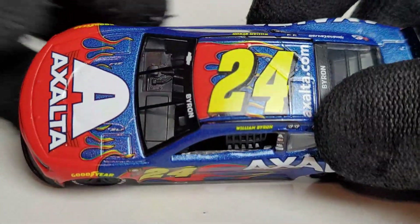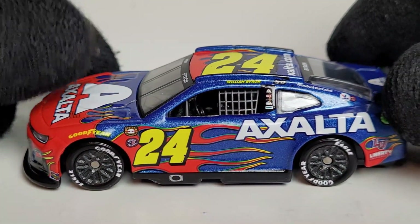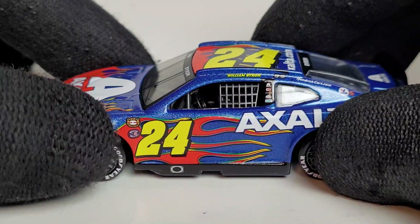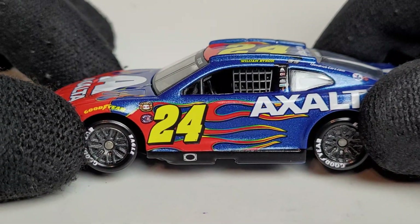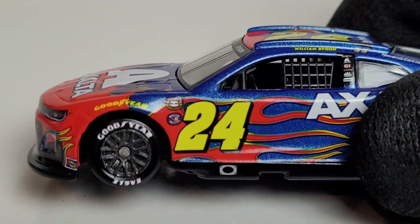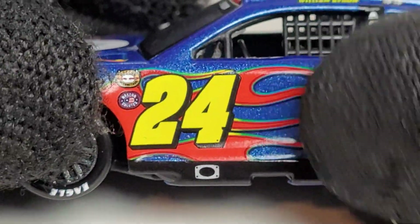No pun intended with the flames on this car, but the biggest thing a lot of people are going to dislike right off the bat is that the number is really shifted forward. I'm not exaggerating — I actually went to this race, and here's a photo of the actual car. The 24 is supposed to be just a little more shifted to the right. Everything is crammed: you can see where the NASCAR throwback logo and NASCAR salutes logo are practically touching the 24.